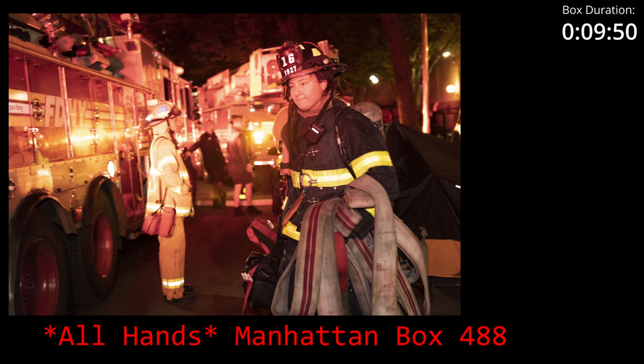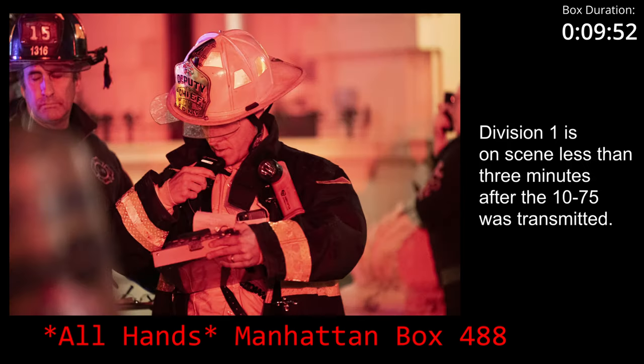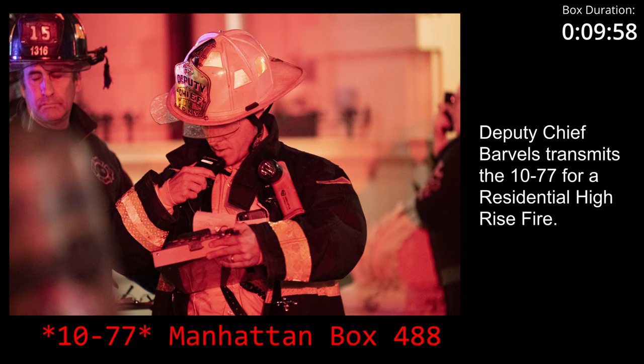Division 1, go. Division 1 is 10-84, Box 4-8-8. Can you upgrade this to a 10-7-7? 10-4, Division 1. And Division 1, you're 10-84 times 1-8-0-9 hours.